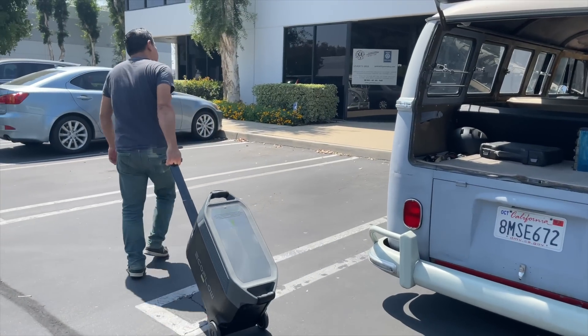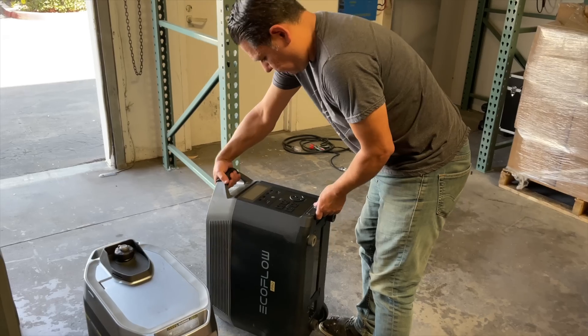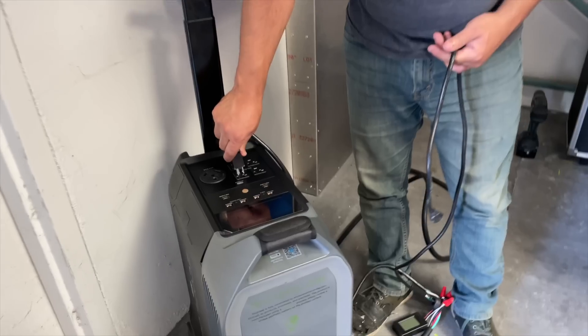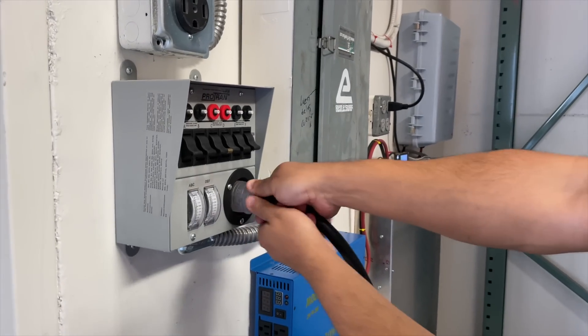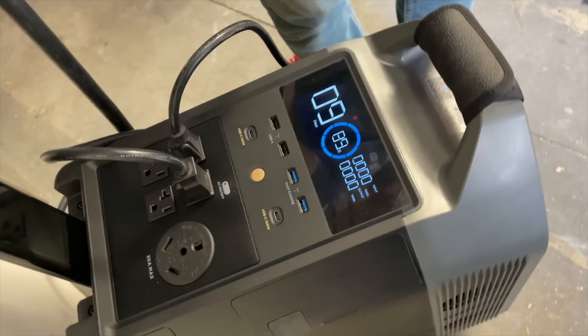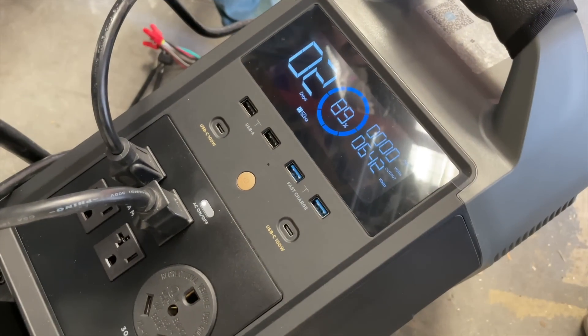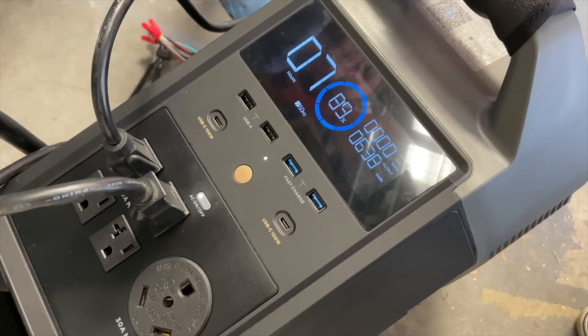There's no arguing that this system is the easiest to set up and manage. It literally took me minutes to go from the shipping box to connection to my critical load generator panel to serve as a backup to my building. Just like that, I'm ready for a power outage event.